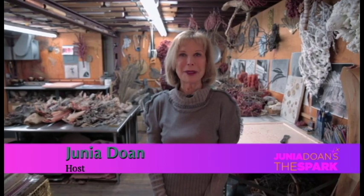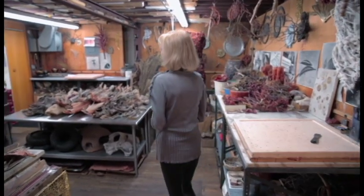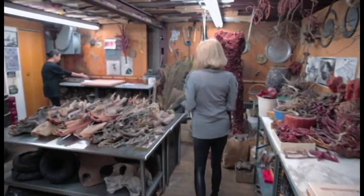Hello, everyone. I'm Junia Doan. Welcome to Junia Doan's The Spark. I'm really excited today because I'm at the studio of renowned artist Michelle Okadoner, a good friend of mine, and I've asked her to illustrate for us the creative process when she creates her art. So join me over here as I walk over to see Michelle, who is coming into her studio.